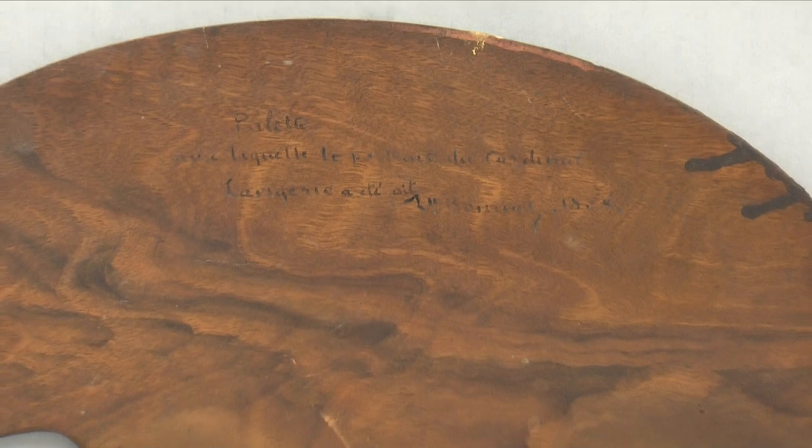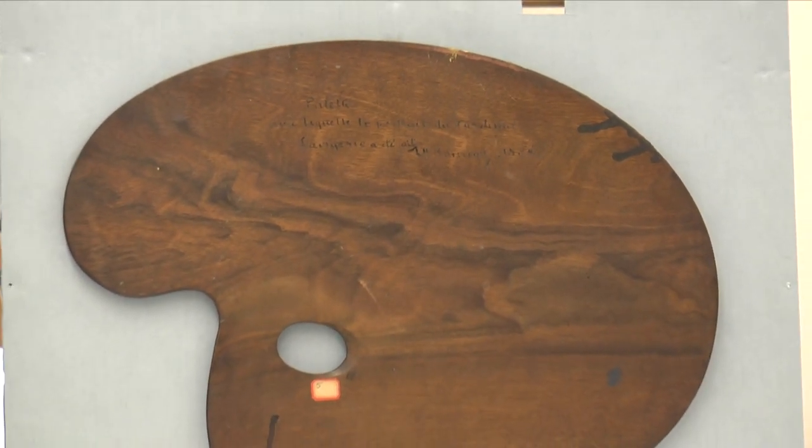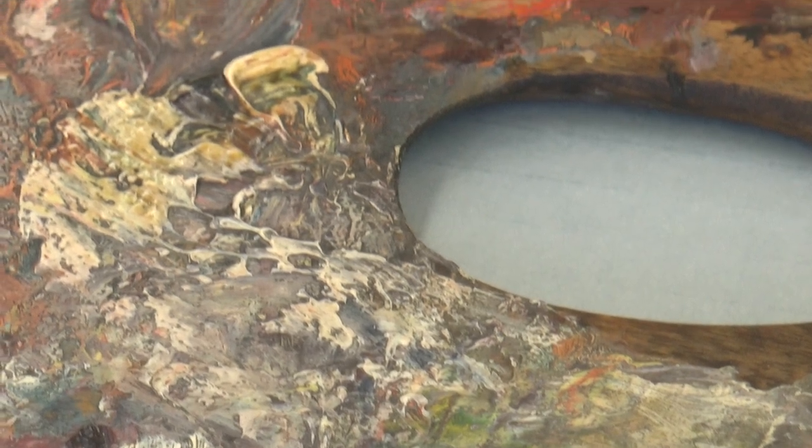Fascinating as the palettes are as objects, they are also an important resource for scholarship. Scientific analysis of the pigment and paint medium can deepen our understanding of painting practice in the late 1800s. And so we have begun a technical study of all palettes, which we intend to make available to researchers.